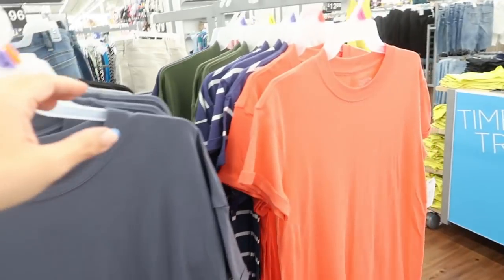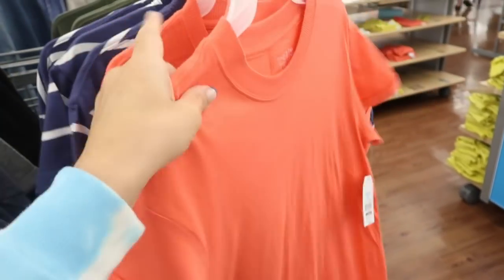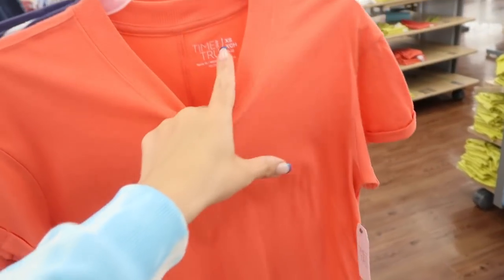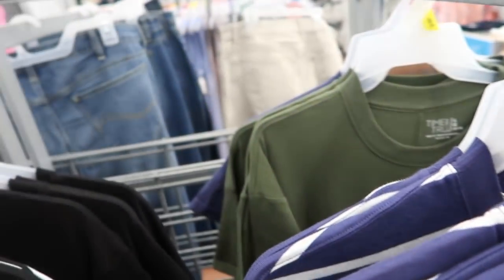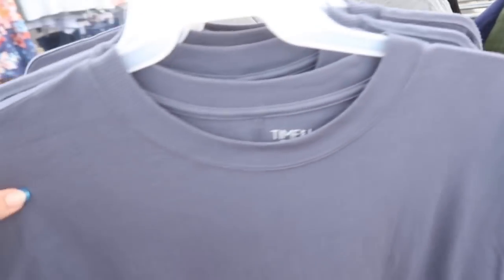Also from Time and True for the first time I'm seeing these roll-up t-shirt dresses. I think I would size down in this, maybe even to extra small — they look a little oversized. They also have it in olive, black, gray, and a blue-gray color.